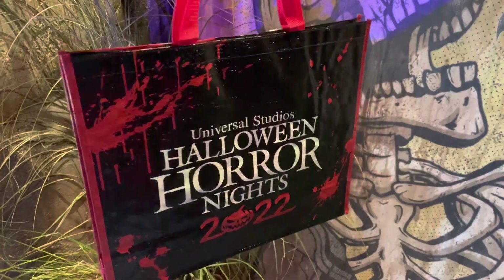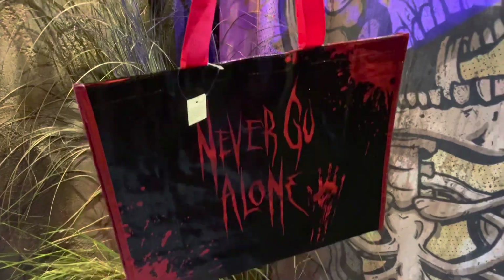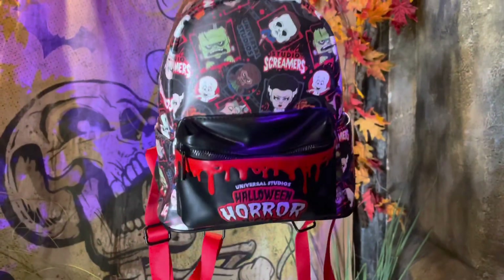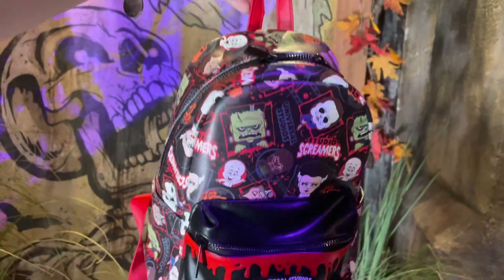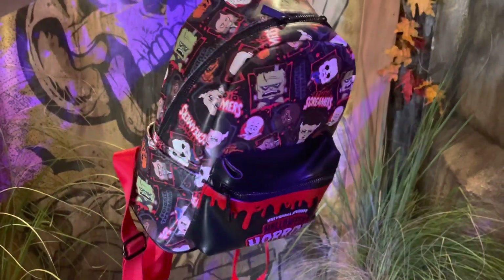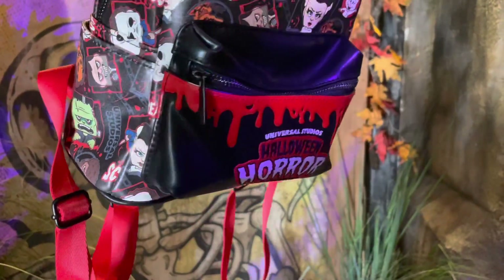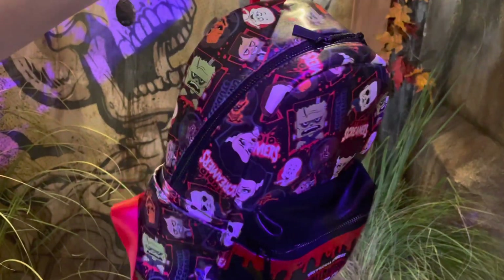If you're like me and about to spend all your money on all the merchandise, you might need a bag to carry it. You can get this reusable 'Never Go Alone' Halloween Horror Nights 2022 bag. This Halloween Horror Nights Studio Screamers mini backpack is sure to be popular this year — it's not a Loungefly but it's really awesome, very similar style. I really like the shininess, and of course that dripping blood, and it's got characters from this year.